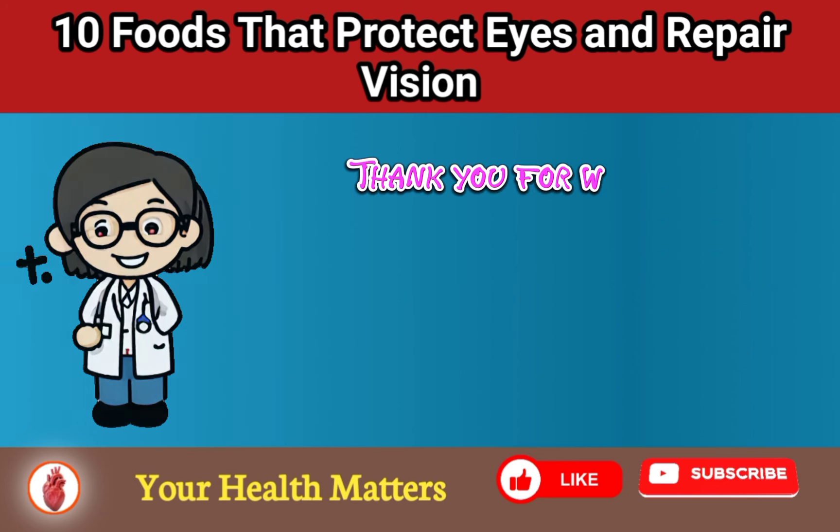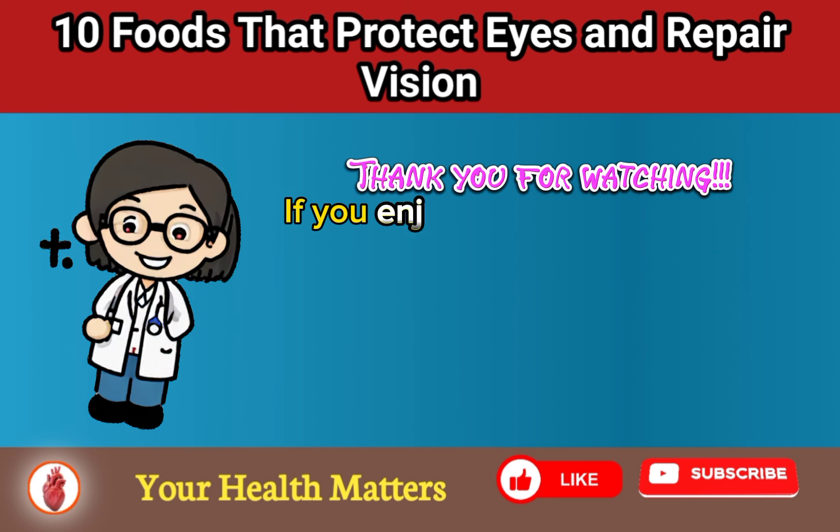Thank you for watching. If you enjoyed the video and found it helpful, please consider subscribing, liking, and sharing it with others to show your support and help the content reach a wider audience. Also, feel free to tell us what topic you want us to cover next in the comments section below. See you in the next one.